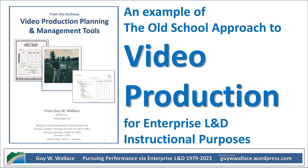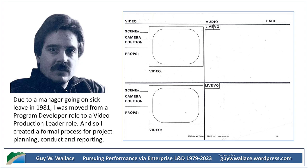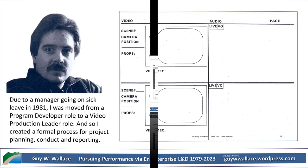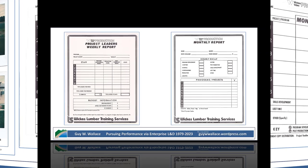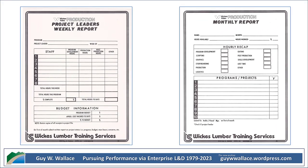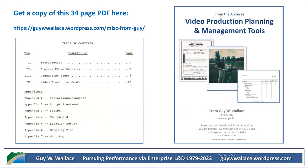That brings us to why this whole deep dive is so valuable — we've explored the past but also found lessons for today and tomorrow. In today's world, we're bombarded with information, so how can we channel that same spirit of the Wix Lumber team and create training that is not just informative, but truly engaging, impactful, and memorable? That's the challenge — to cut through the noise and make content that educates and inspires. Maybe by drawing inspiration from the past, we can unlock new possibilities for the future of training. Thanks for joining us on this deep dive — until next time, keep learning, keep exploring, and keep those creative juices flowing.